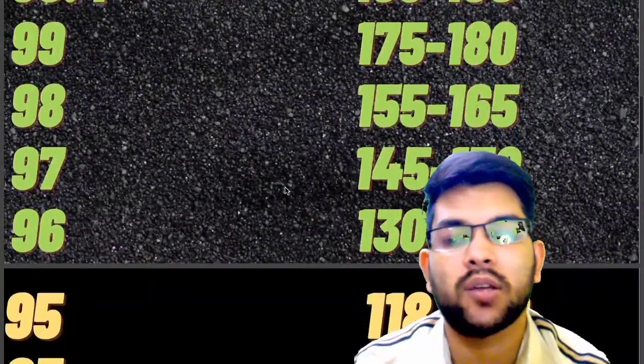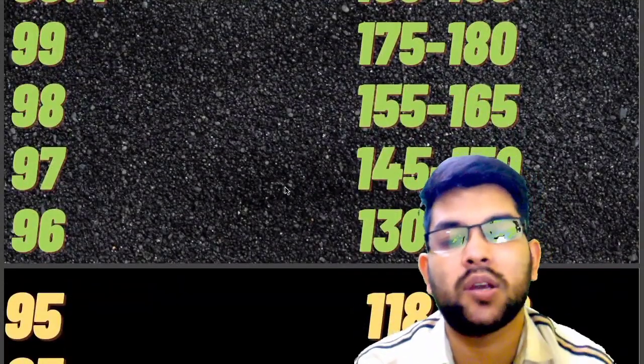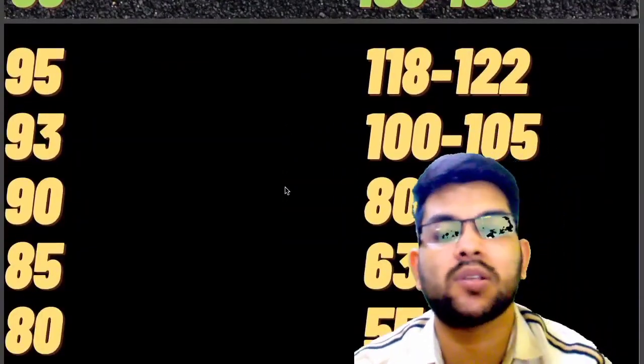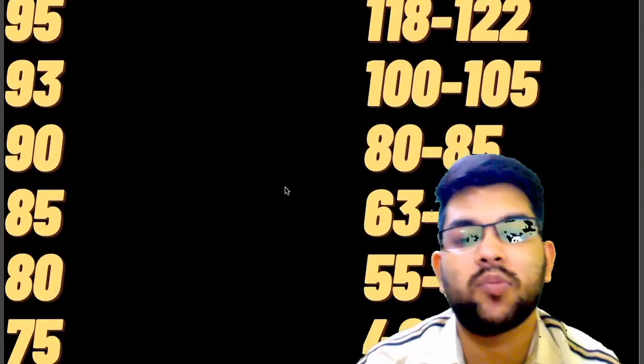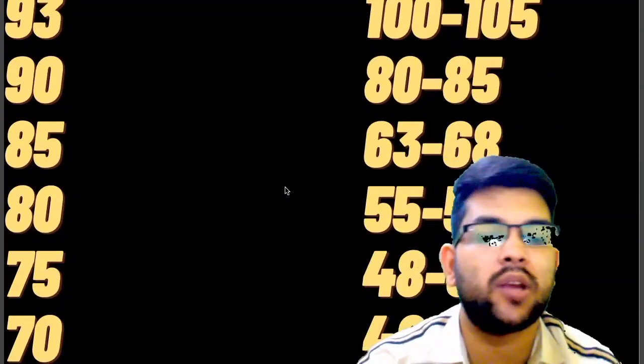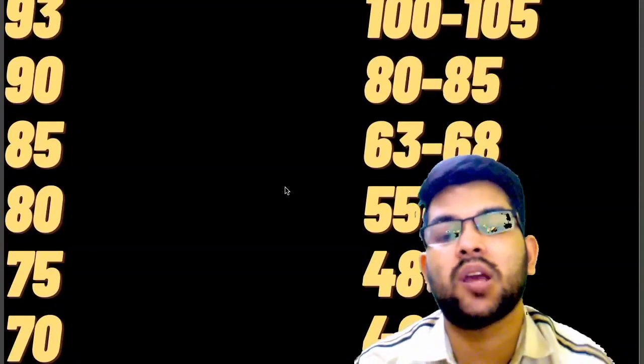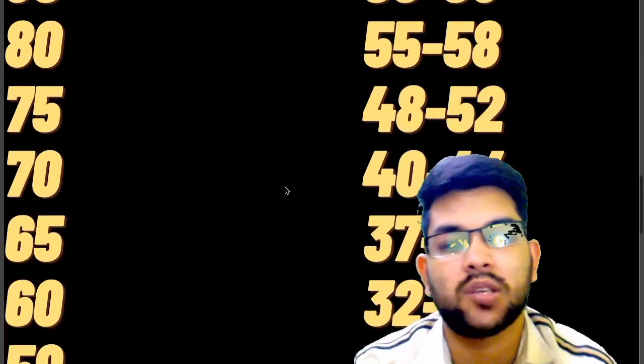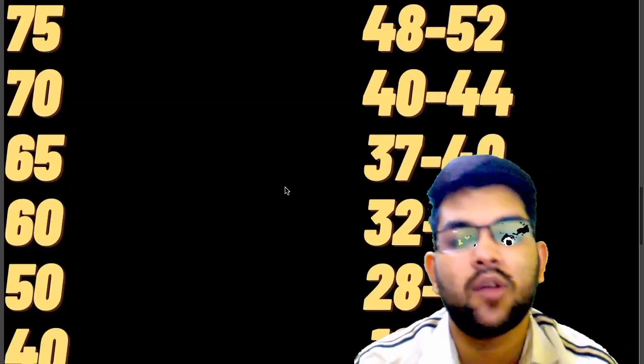For 95 percentile it is 118 to 122. For 93 it is 100 to 105. For 88 it is 80 to 85. For 85 it is 63 to 68. For 80 it is 55 to 58. For 75 it is 48 to 52. For 70 percentile it is 40 to 44 marks. For 65 it is 37 to 40 marks.